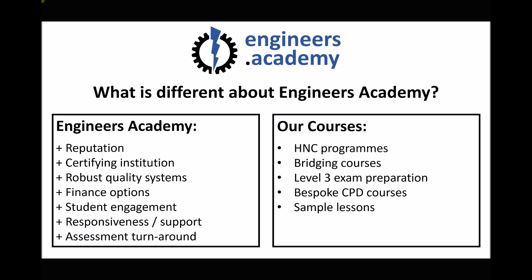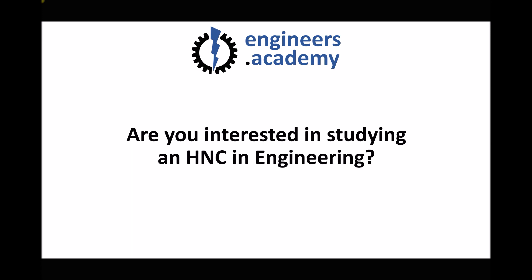We also have some sample lessons available. If you'd like to try these resources for yourself, below this video there'll be the opportunity to sign up. This video was intended for anyone interested in studying an HNC in engineering, and if you are interested in continuing your engineering education I would encourage you to find out more about what we have to offer. Below this video we have links to each of our HNC programs and our bridging courses. If you've been out of education for a long period of time, please take the time to look at the contents of our bridging courses.